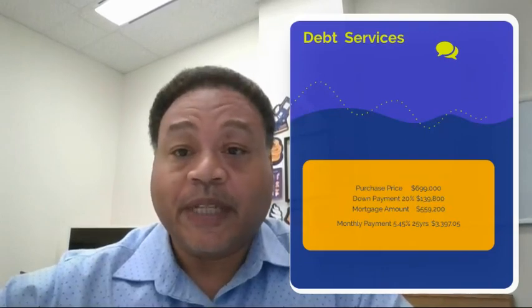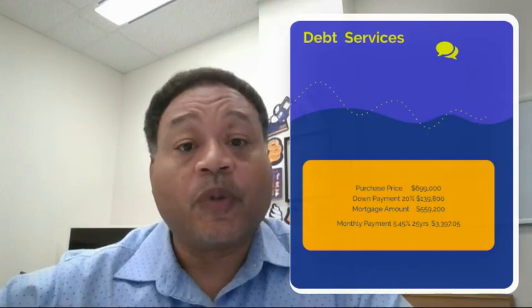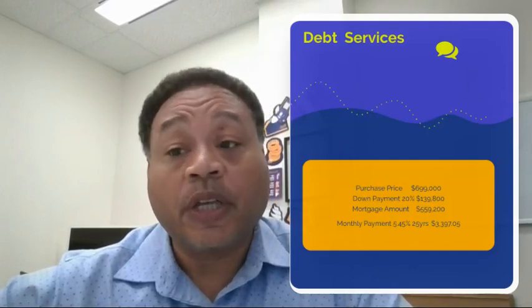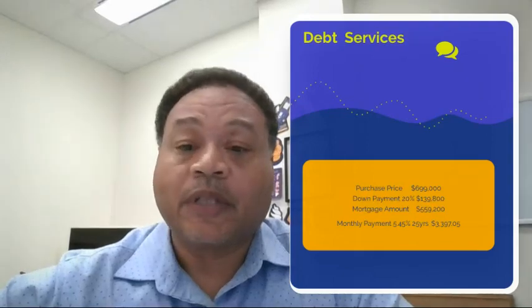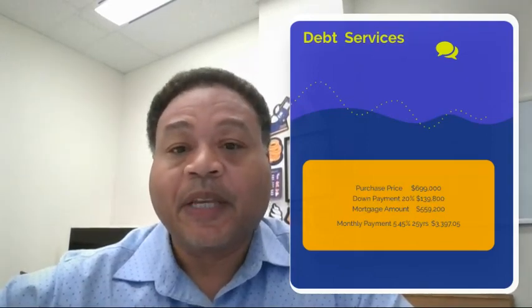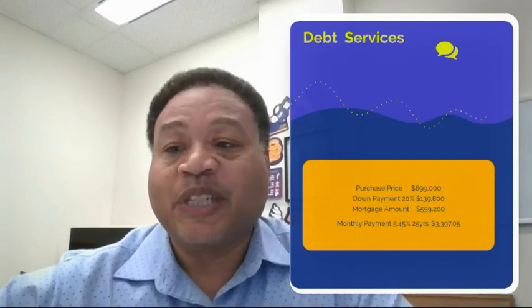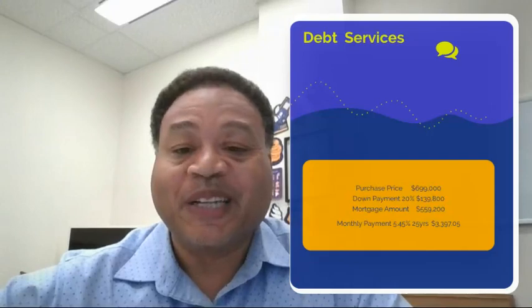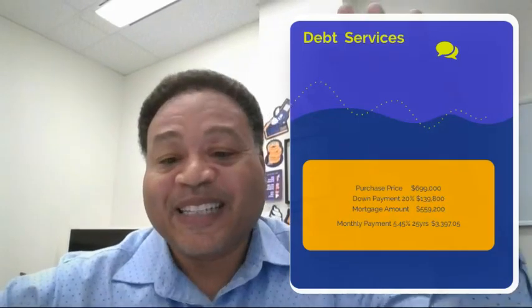If you are interested in visiting this particular property, you can reach out to the listing agents, or you can reach out to my team by going to nickbanditis.ca. Once again, my name is Max Malam, and this was your deal of the week. We will see you next week. Talk to you guys later, bye now.